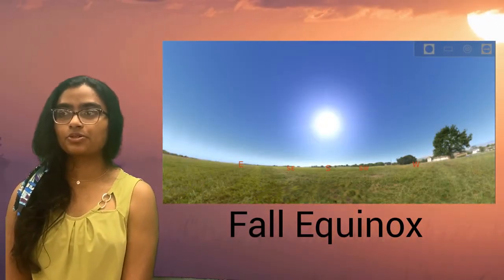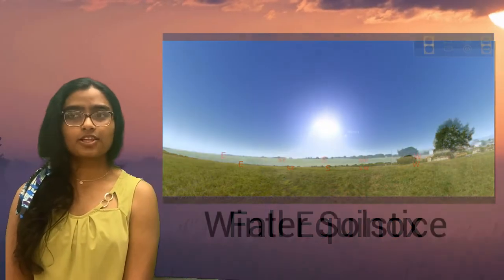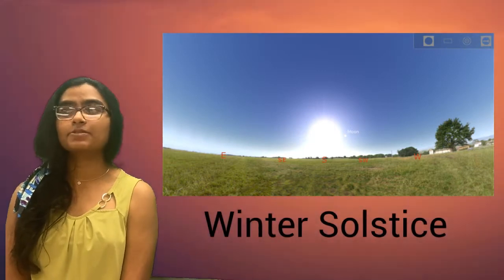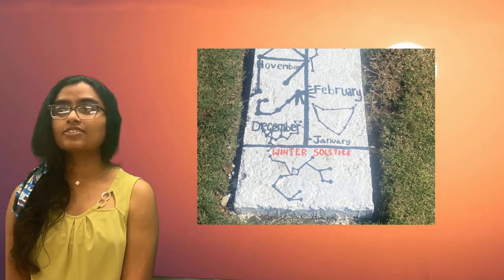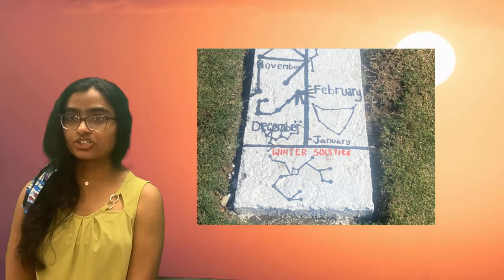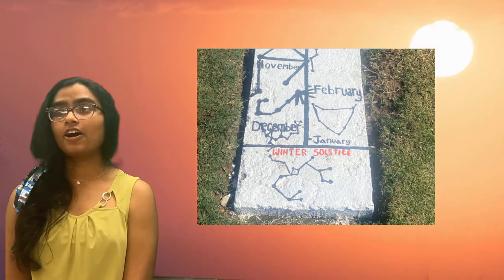As we move from fall to winter the days grow shorter. This is because the Sun gets lower in the sky and takes less time to move across the eastern horizon to the western horizon. This also means that shadows get larger, causing the need for us to stand farther from the hour marks of the sundial.